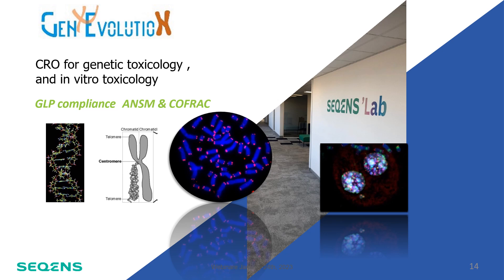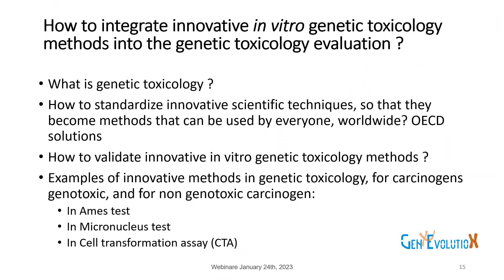Genevolution is a CRO dedicated to genetic toxicology and toxicology in vitro to prevent risk of cancer. We are part of Sequence Labs' ecosystem in the suburbs of Paris. The interesting question today is how to integrate innovative in vitro genetic toxicology methods into the genetic toxicology assessment. This presentation will be defined in different parts: first, the definition of genetic toxicology.